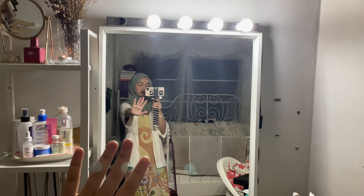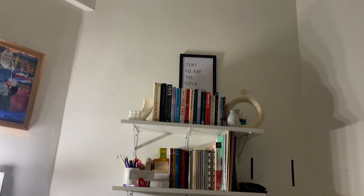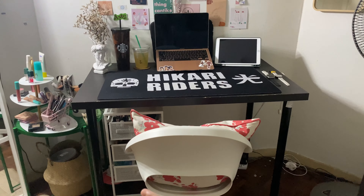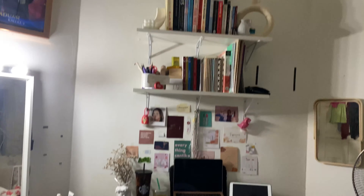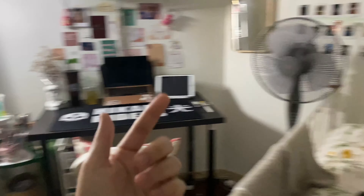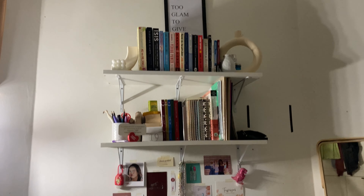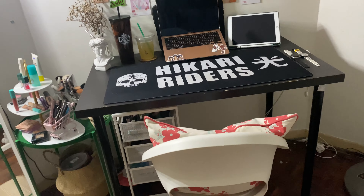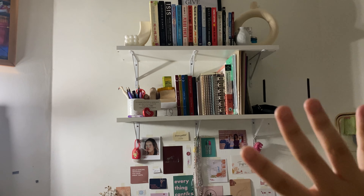Without further ado, let's jump into the video. Beside this big mirror I have my study desk table corner. This whole wall right here is meant for work stuff, assignments. Basically this is where I spend most of my time in this room besides my bed of course. I'll be walking you guys through from top to bottom, starting with these two shelves first.